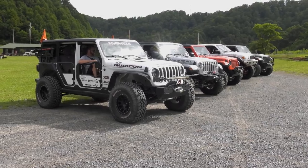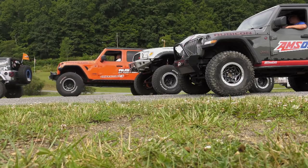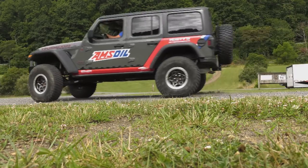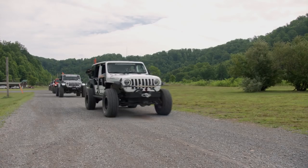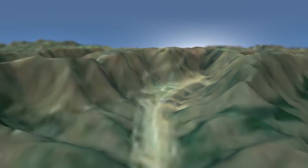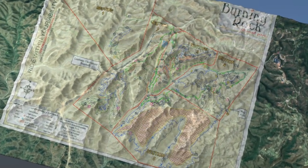With everyone ready to go, the teams head out for the first run. It's a good idea to check out what we might face on the trail. The map gives a great view of what's in store at Burning Rock, which sits on 10,000 acres with 142 miles of trails.